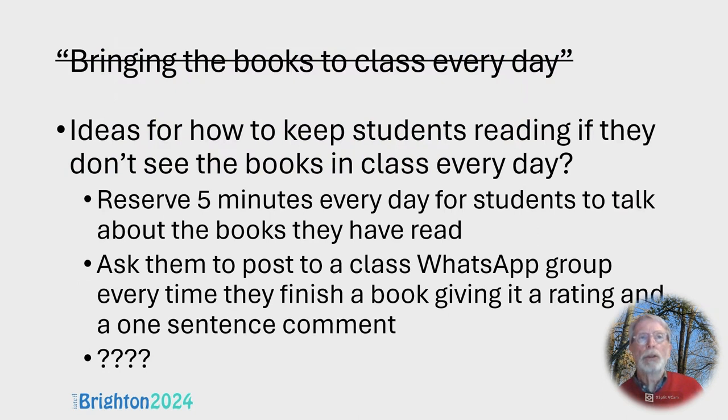What are you going to do about the problem of bringing books to class every day? Brainstorming a few ideas: maybe reserve five minutes every day or once a week for students to talk about the books they've read. I got students to post on a class WhatsApp group every time they finished a book, giving the level, the genre, the title, and a one-sentence comment. I'm sure there are many other ideas to remind students of the importance of online reading.